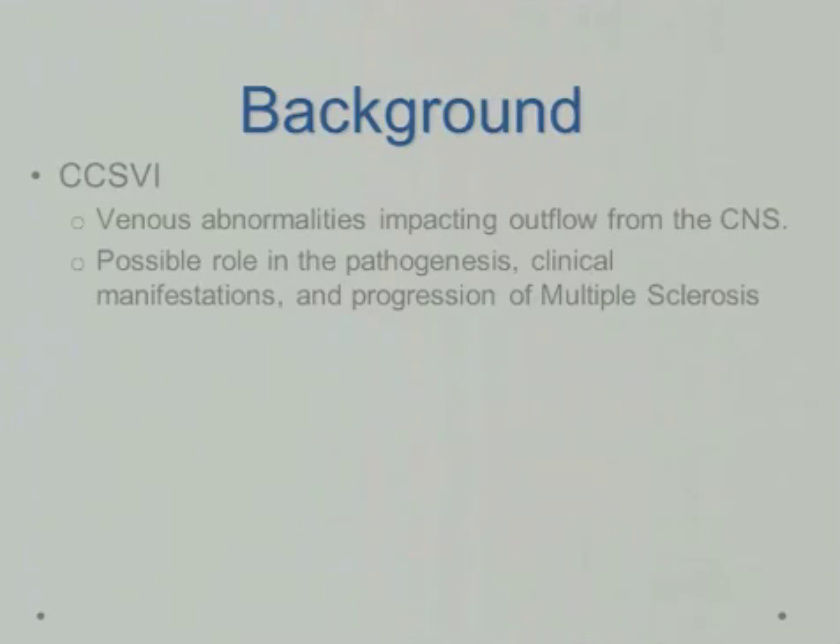I have no disclosures. A little bit of background: venous abnormality impacting the outflow from the CNS system is thought to be what CCSVI is. Possible roles in pathogenesis, including the clinical manifestations and the progression of multiple sclerosis, are thought to be a role of CCSVI.